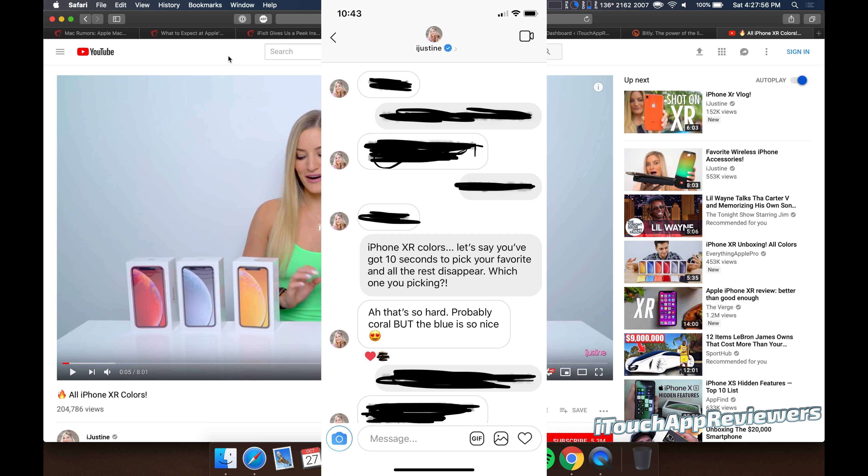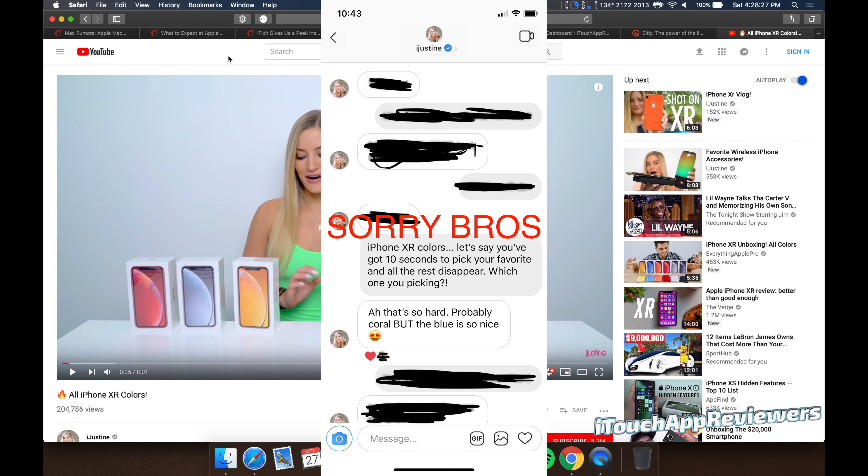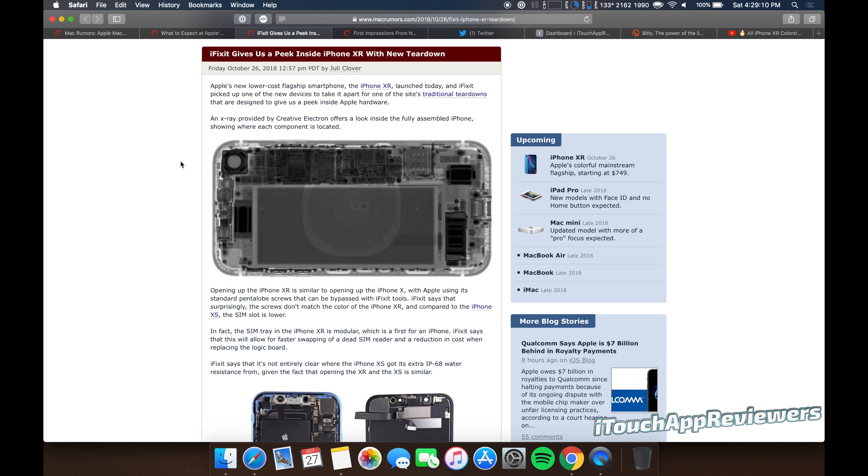All the YouTubers are basically putting out videos unboxing all the different colors and stuff, and everyone kind of has their favorite. I've watched some really interesting perspectives on what color is the best. Some people think the white looks super clean — I know iJustine likes it. But then a lot of the girls also like the girly colors like the coral and the blue, which I think the blue is slightly more girly. I also kind of think it looks like that BMW M3 blue. If I had to pick, it would be a hard choice between the red, white, and the blue.